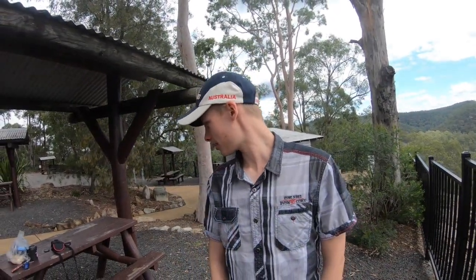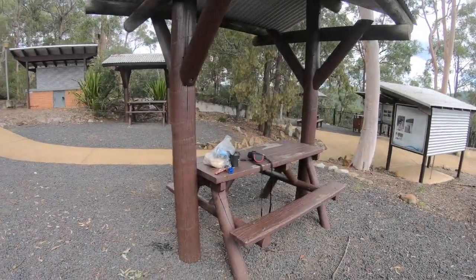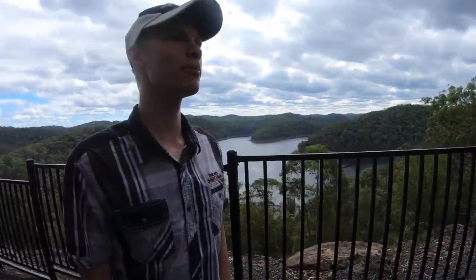So this is Mangrove Creek Dam and it's beautiful. We're all alone here, we're about to have our lunch and sit up on one of the picnic benches up here.